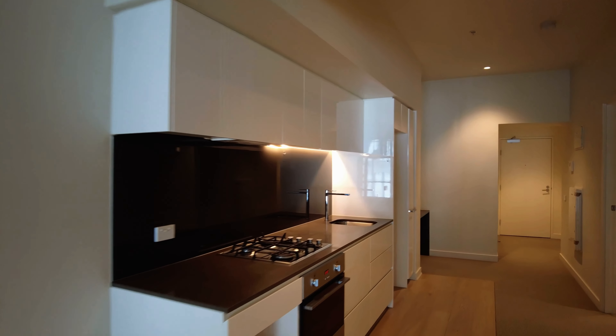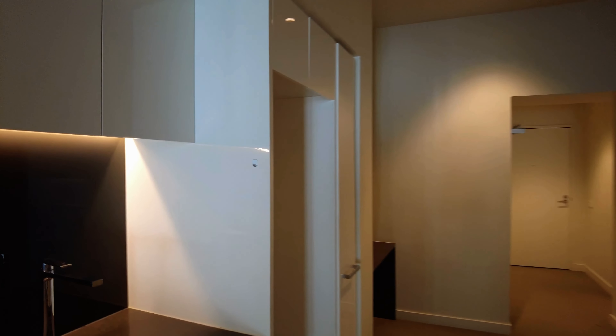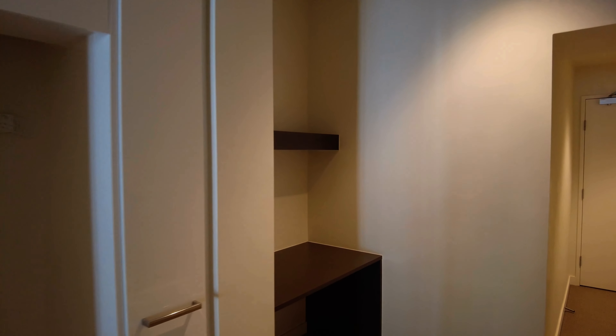Your dining and living opens up to your galley kitchen which includes stainless steel appliances, a gas cooktop and plenty of storage. You have a built-in pantry in there as well.